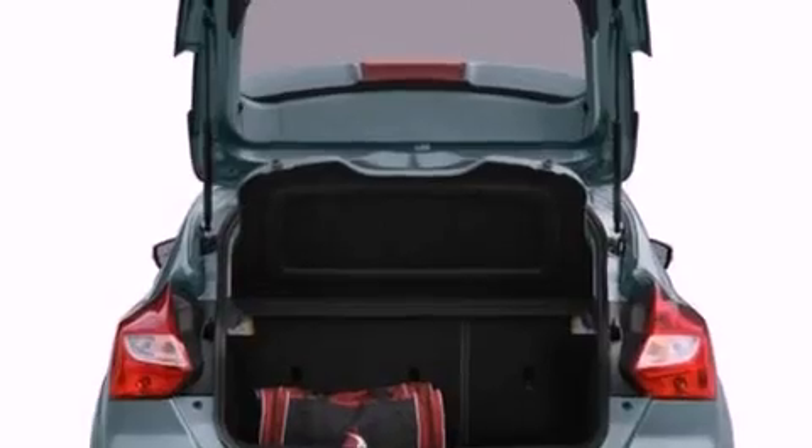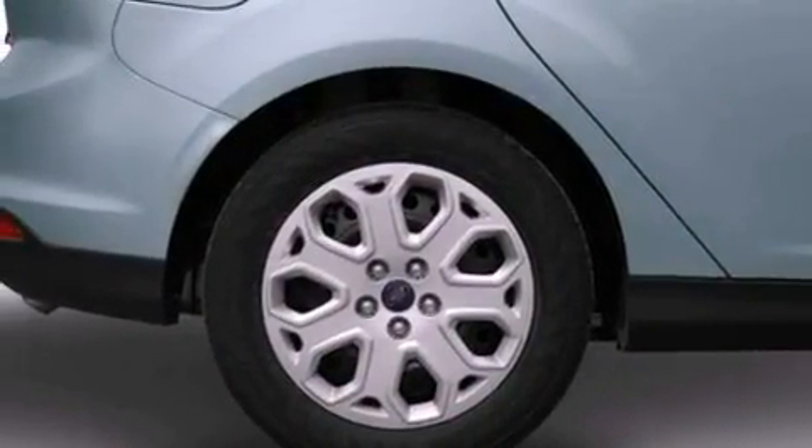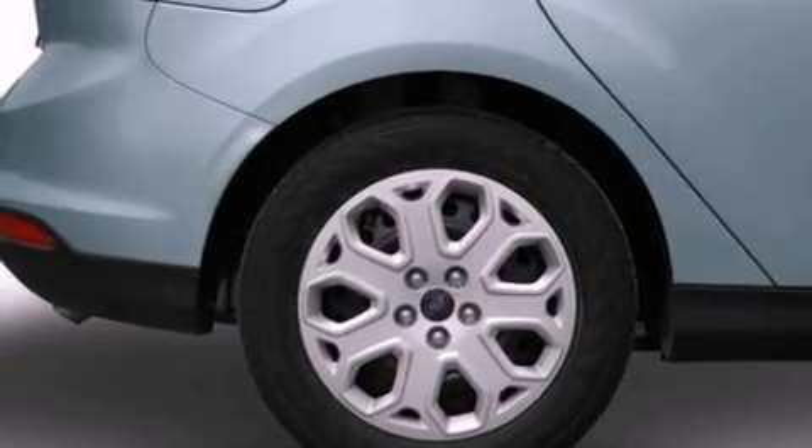Additional features include front fog lights, privacy glass, dusk sensing headlights, full power accessories, and a rear spoiler.